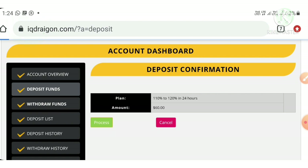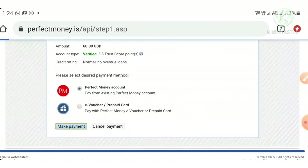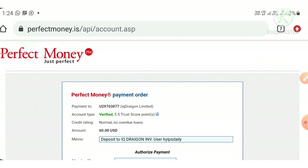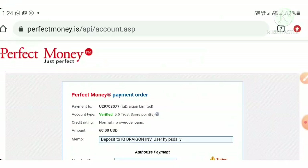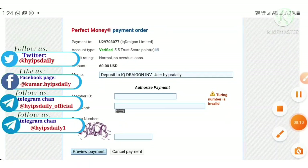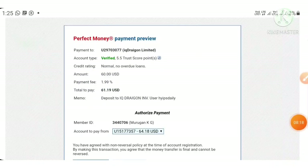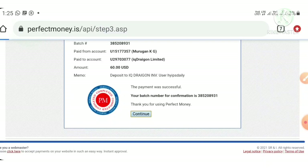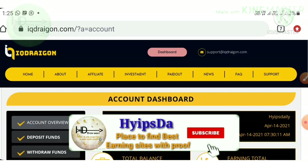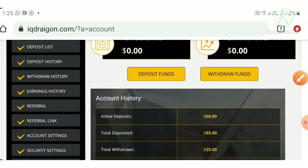After hitting the spend button, I hit the process button and it redirects me to my Perfect Money wallet. I confirm the payment. The site asks me to enter my PIN and transaction number. I enter my ID and transaction number, hit continue, enter the transaction number again, and hit confirm payment. My deposit was made successfully — you can see in the account overview that my active deposit is now 60 dollars.